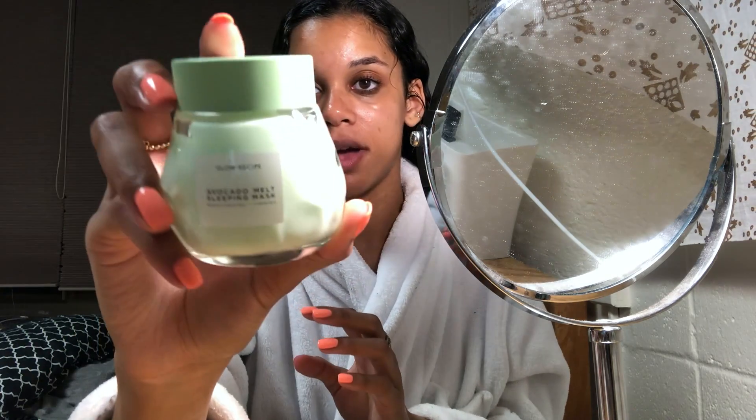Next I moisturize, and tonight I'm going to use the Glow Recipe Avocado Melt Sleeping Mask — this is probably the thickest moisturizer I own. I also have the Glow Recipe Watermelon Sleeping Mask but that has a really thin consistency. If my skin is more on the hydrated side, I'll typically use that, but since my skin is kind of dry tonight — I was wearing makeup all day and I can just tell when my skin needs hydration — I'm putting this on. I put any excess on my neck too, and it feels so good right over the serum; they kind of just blend together.